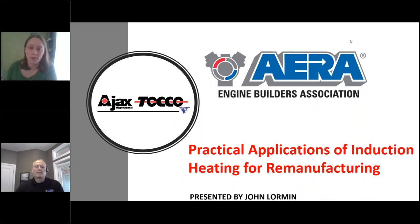Hello, everybody. Welcome to today's webinar, Practical Applications of Induction Heating for Remanufacturing. I am Amanda Harmoning. I'm an admin assistant here at AERA, and I will be helping moderate today's event with my colleague, Rob Munro.